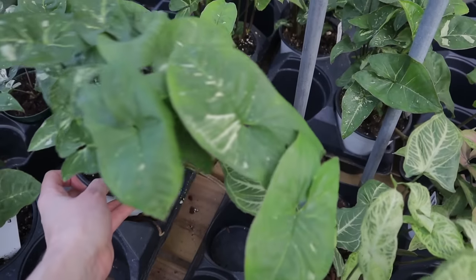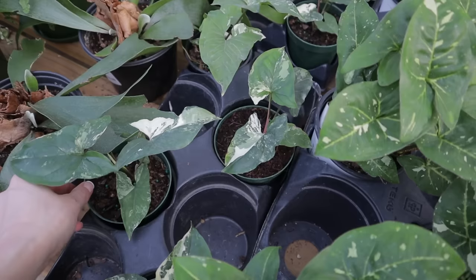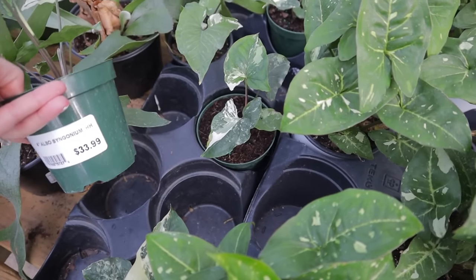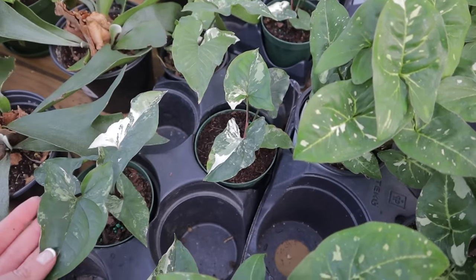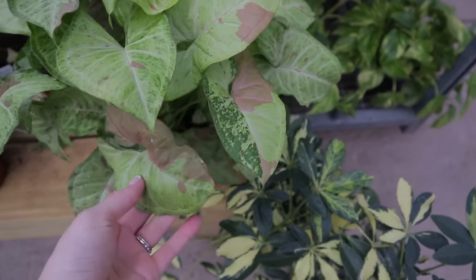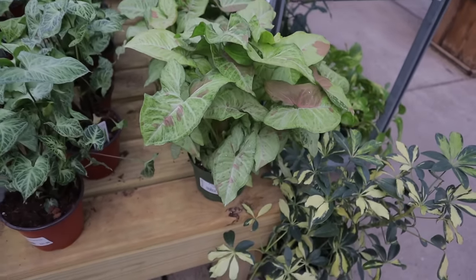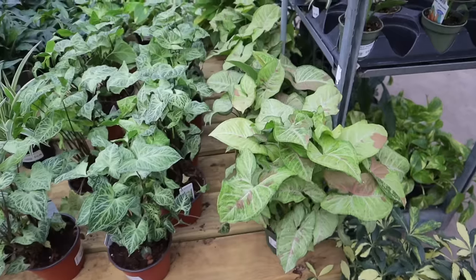$16.99 on that one. They have some Alba Syngonium — that's awesome, $33.99. Very desirable plant. Look at this stunner — this is the biggest Confetti Syngonium I have ever seen, and she is $23.99. Just beautiful.